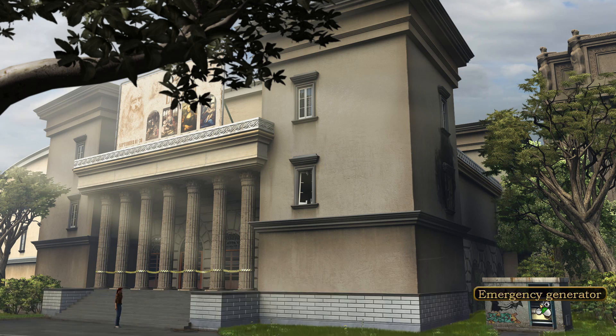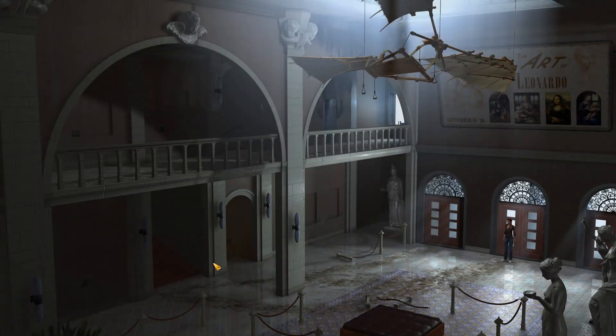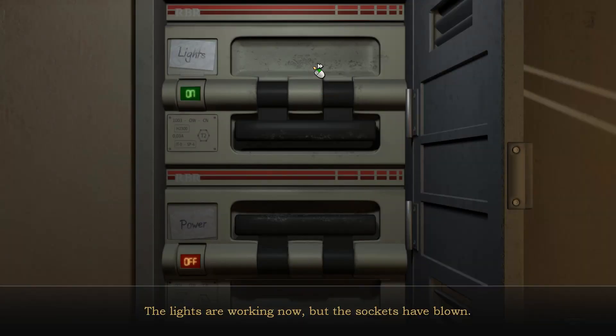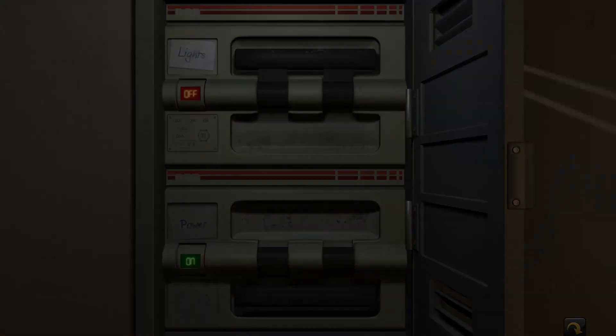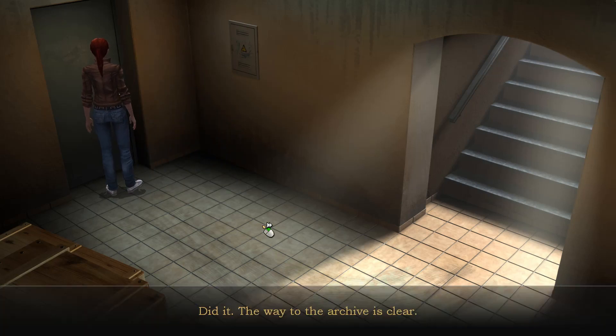The generator is off, but now it's chugging away, supplying power to the museum. The lights are working now, but the sockets have blown — looks like the emergency generator isn't capable of generating enough power for both the lights and the sockets. The sockets should work now. Did it — the way to the archive is clear.